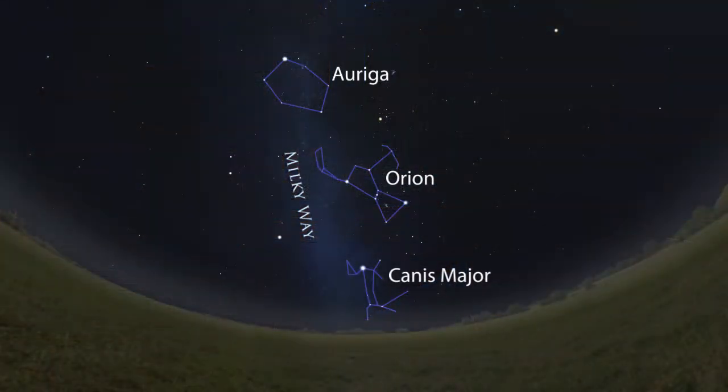Finally, the constellation Auriga is identified by this hexagon of stars. Auriga lies along the plane of the Milky Way galaxy and contains several beautiful open clusters, which make great targets for small telescopes and binoculars.